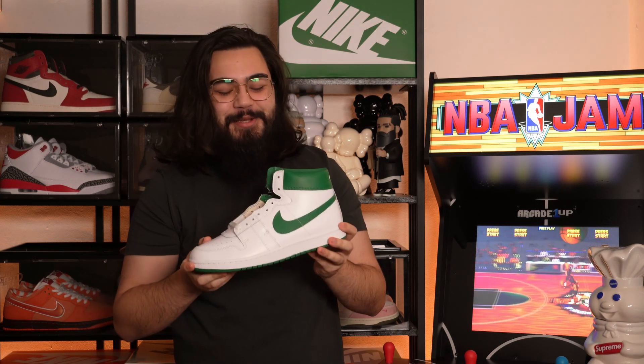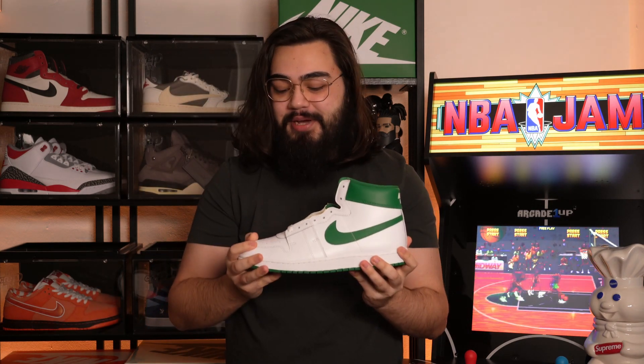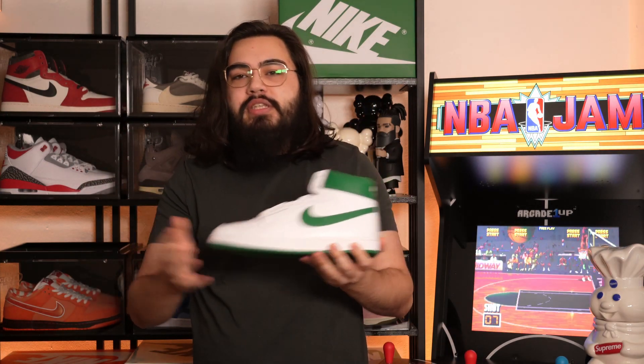History lesson is over. I hope that was cool to listen to. I find it quite interesting to know certain things about sneakers — that story, the history behind the Airship, it getting banned with the black and red colorway, the fines, and how it introduced the Air Jordan 1. It's very interesting to know and I hope all of you at home watching found it just as interesting.